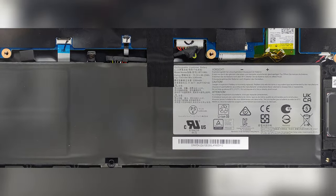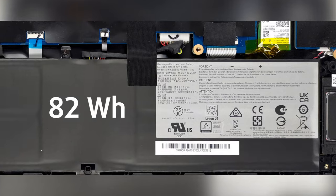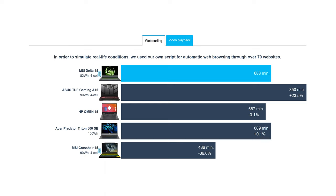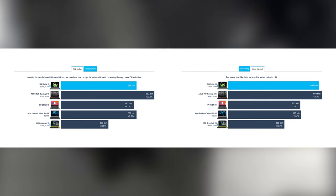The laptop has a rather big battery capacity of 82Wh and delivers great battery life given the display type and the powerful components. Our tests show 11 hours and 30 minutes of web browsing, or 10 hours and 30 minutes of video playback, on a single charge.